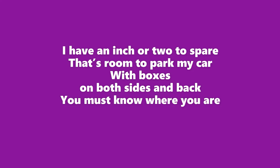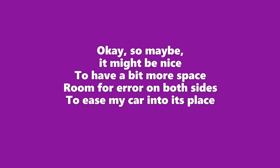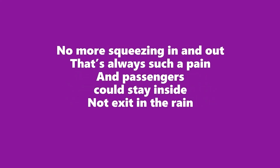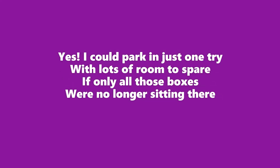I have an entry to the spare — that's room to park my car. With boxes on both sides and back, you must know where you are. Passengers, they get out first before I back it in, and if I'm too close to my side, I pull forward and try again. So maybe it might be nice to have a bit more space — room for error on both sides to ease my car into its place. No more squeezing in and out, that's always such a pain, and passengers could stay inside and not exit in the rain. I can make that happen. I can give myself more room by going through the boxes and saving them from doom. I could park in just one try with lots of room to spare, if only all those boxes were no longer sitting there.